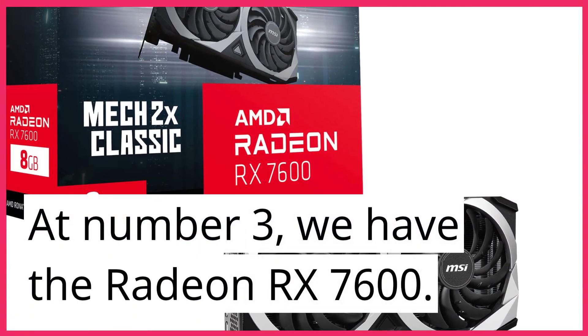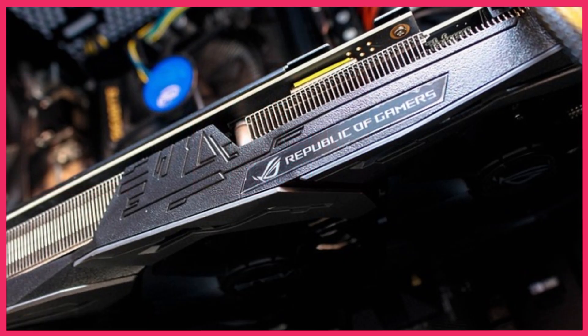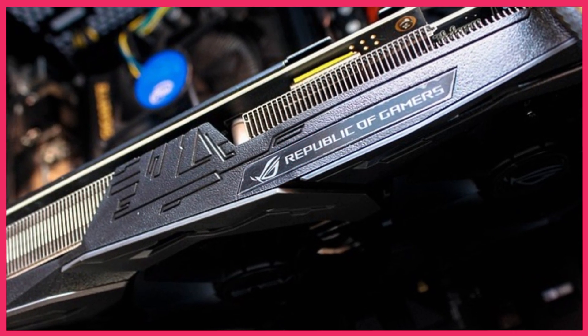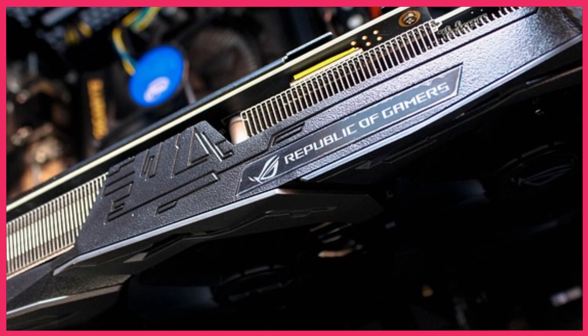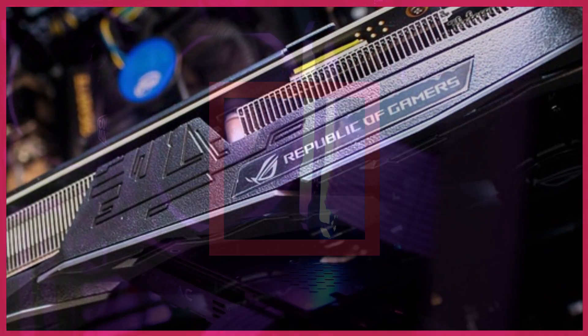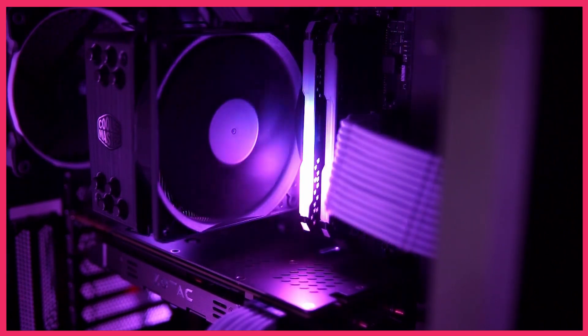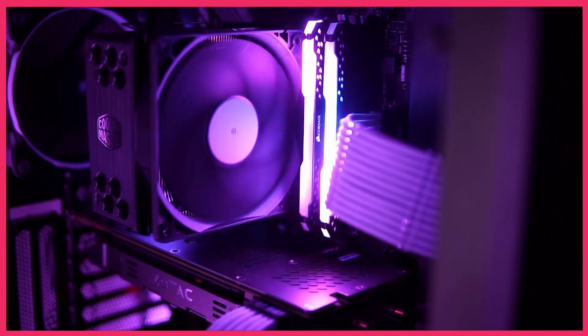At number 3, we have the Radeon RX 7600. Boasting impressive performance and advanced features, this GPU is a game-changer for those seeking a smooth and visually stunning gaming experience. Its price point makes it an excellent option for those looking to upgrade their gaming setup without breaking the bank.